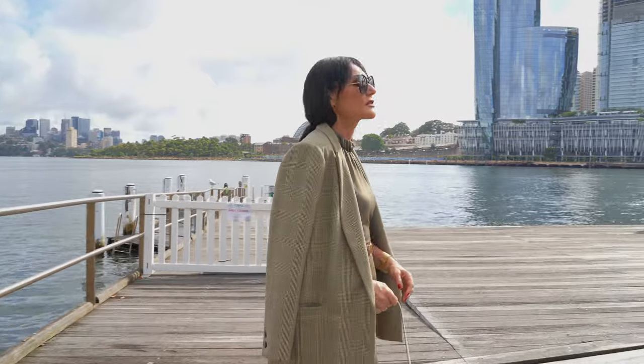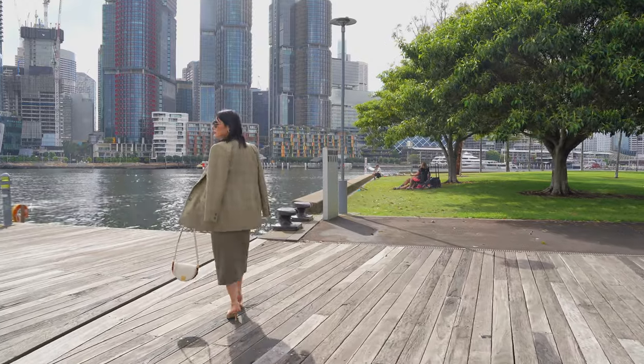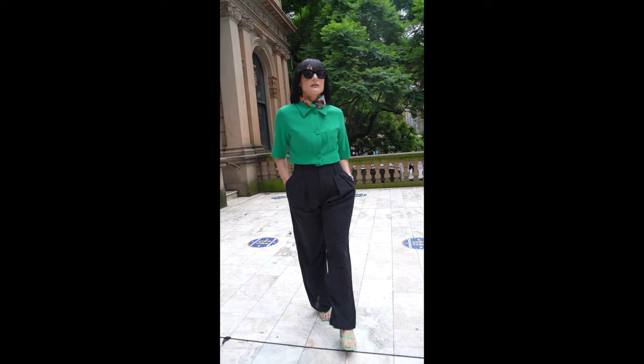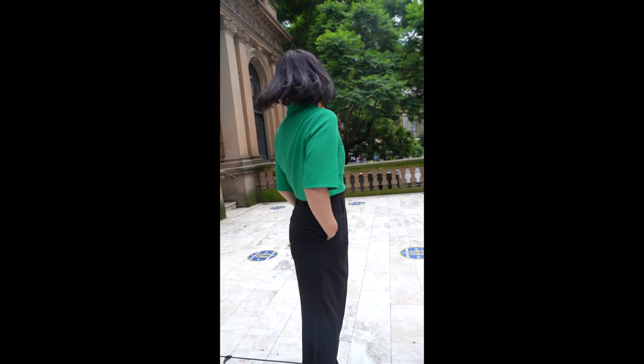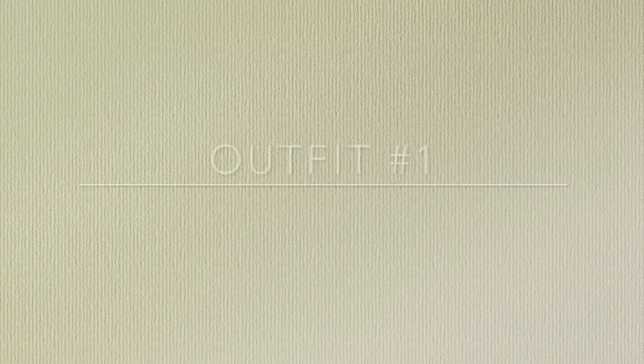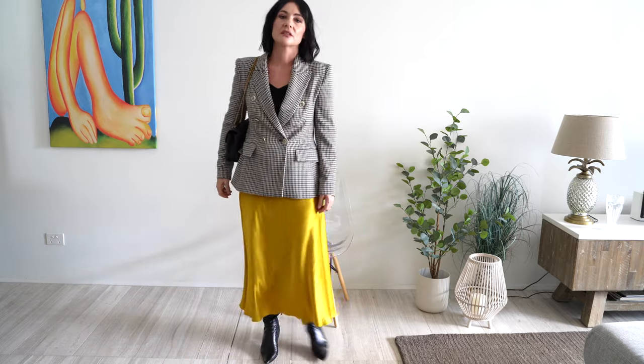The most important thing to look for in a blazer — whether it's flattering for your particular body type — is the length. The length of the blazer will determine how short or how tall you will look. The shorter the blazer, the taller you look. I absolutely love pairing a blazer with a silk skirt. Here I'm contrasting the cool and warm aspects plus the different textures add a lot of interest to the look. I think it's very sophisticated and a beautiful fall look.